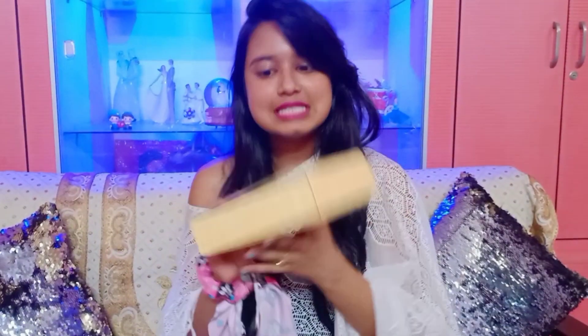So let me quickly show you the packaging of the product and how I use my products. This is the box that you get from Vedix and I think it's a very cute packaging. Inside the box, once you open it, you will get a jute bag, and inside this jute bag you will get three products.